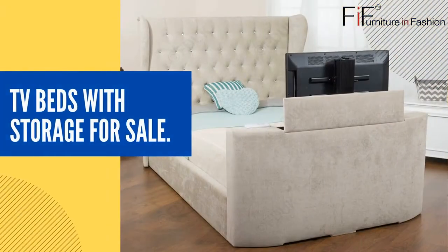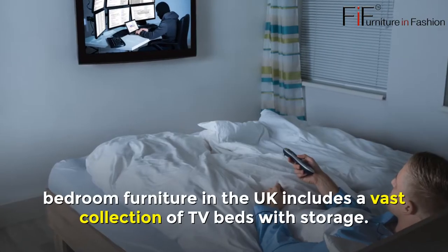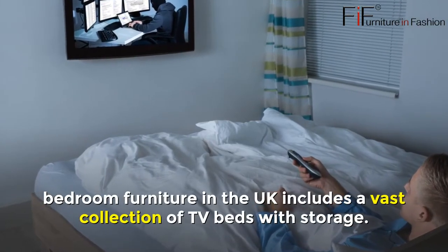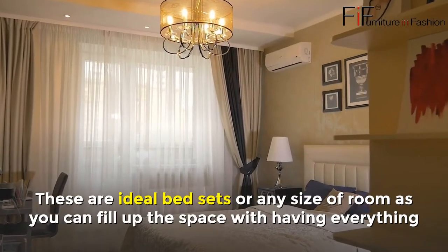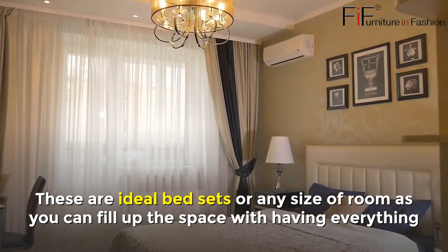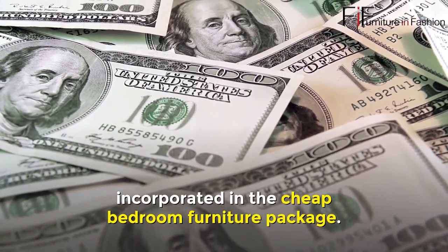TV Beds with Storage for Sale. At Furniture in Fashion, bedroom furniture in the UK includes a vast collection of TV beds with storage. These are ideal bed sets for any size of room, as you can fill up the space with everything incorporated in the cheap bedroom furniture package.